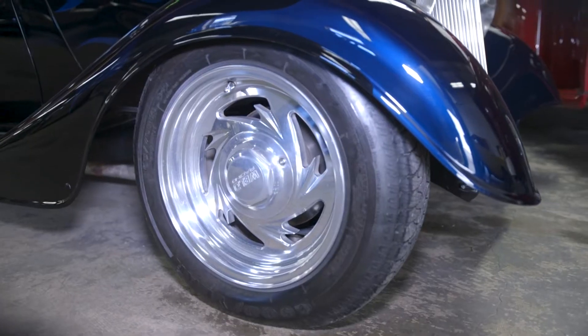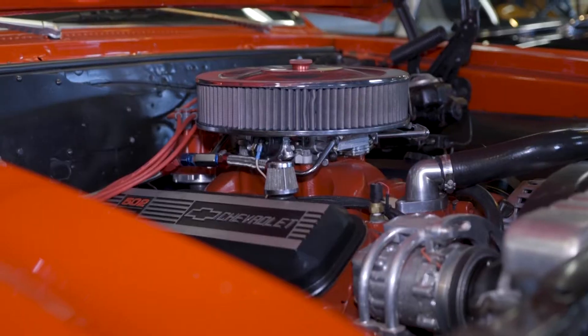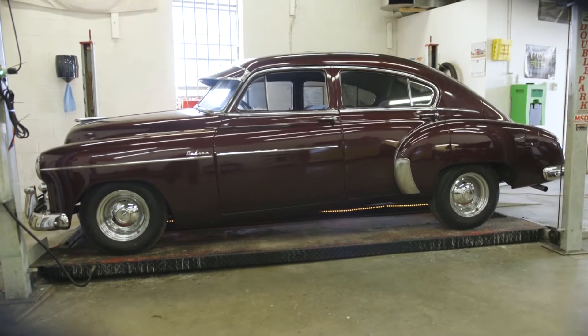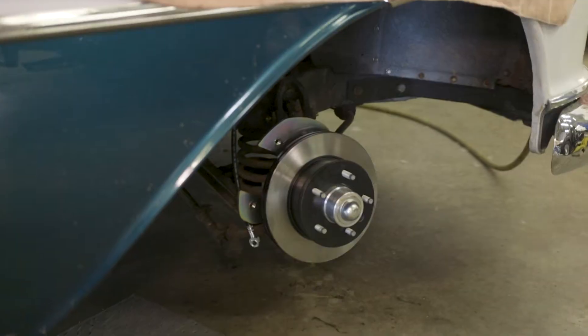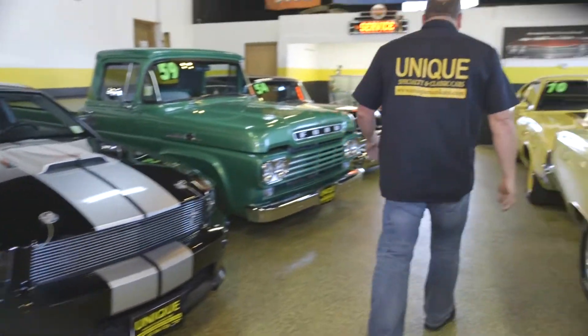Our website literally gets updated daily, either with new cars that have come in or fresh pictures. We video every car so that people can hear it run and see a walk-around of the car. It's not just one snapshot of one side where people don't know what the other side looks like. It's full disclosure — we show everybody the good, we show people the bad. If there's a rust hole or something broken, there's a picture of it. We try to make sure the cars are as accurately represented as possible.